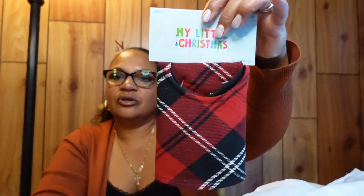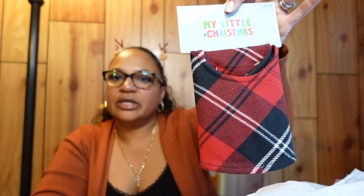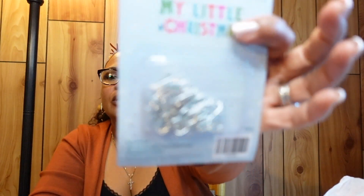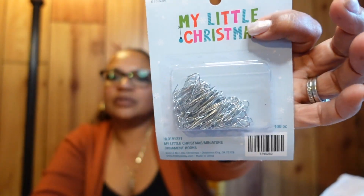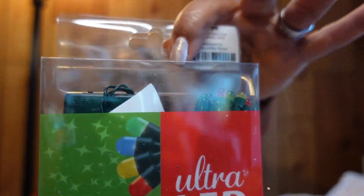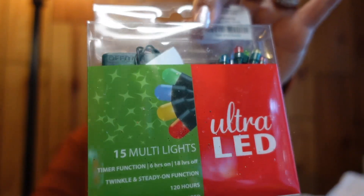I got a second tree skirt since I only had one and I have two trees. I also got some little ornament hooks so I don't have to wrestle with strings. And I got ultra LED lights in multi-color to put on the tree in my bedroom.